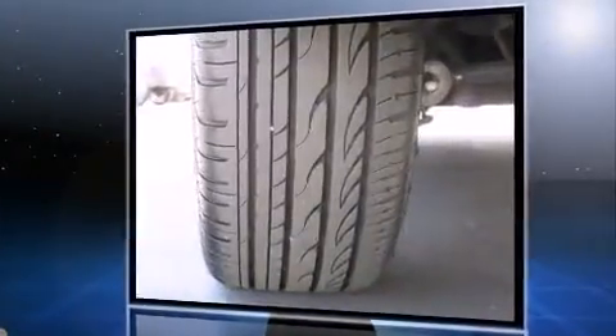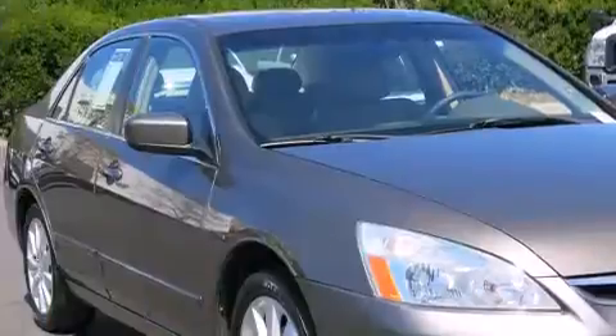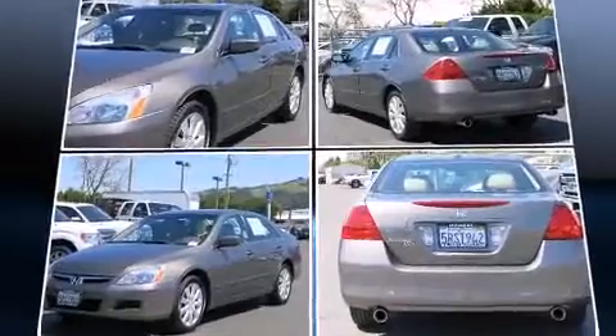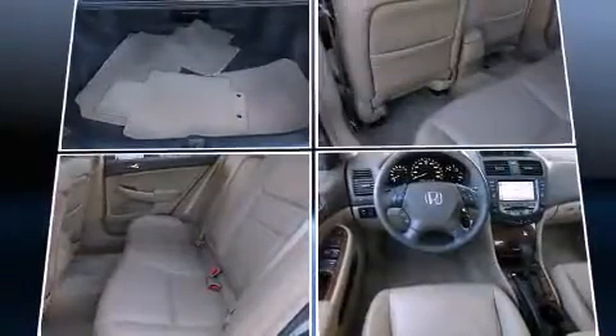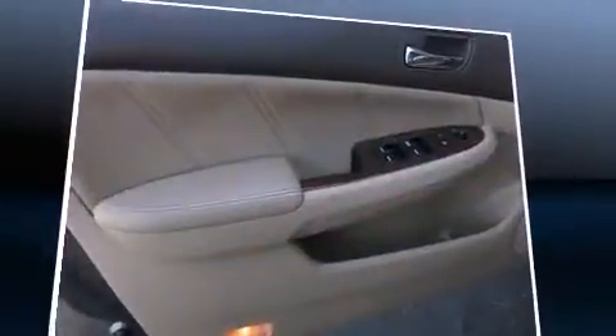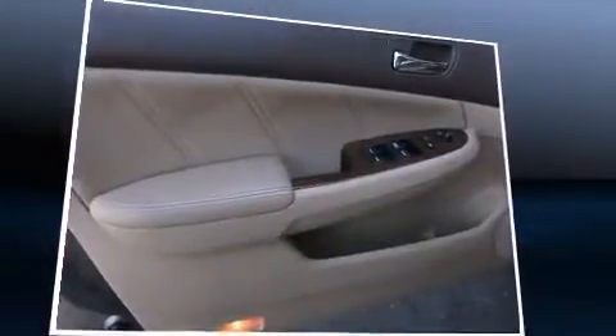A wealth of standard features means you no longer have to sacrifice — like power windows, mirrors, and seats, speed-sensitive wipers, a built-in garage door transmitter, and remote keyless entry.